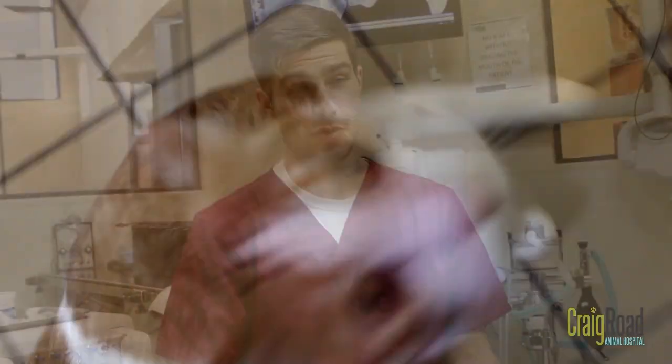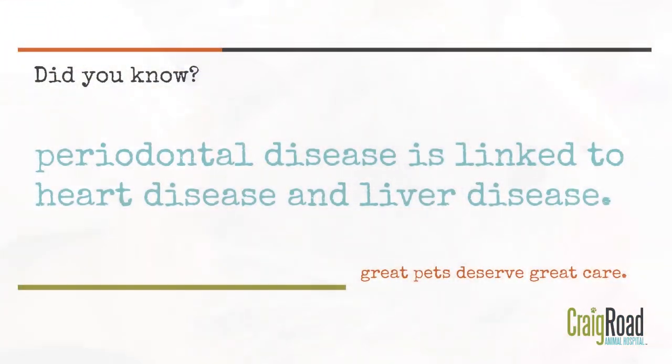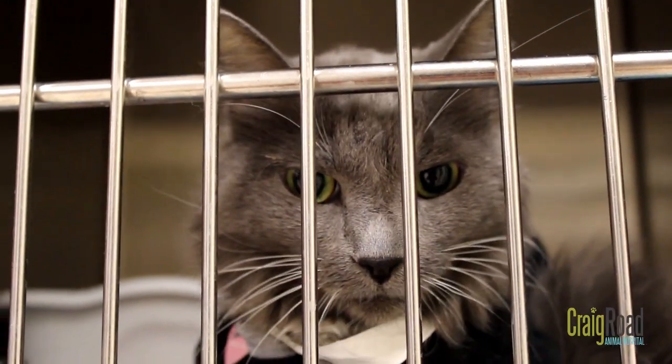They may have cleaner mouths than we do, but at the same time they still get dental disease. They still get the calculus built up, they still get the smelly breath, they still get all of that. And periodontal disease is linked to heart disease and liver disease, so keeping up on their dental health is extremely important.